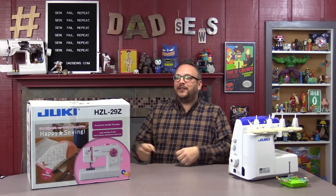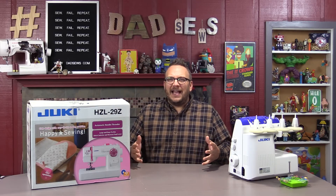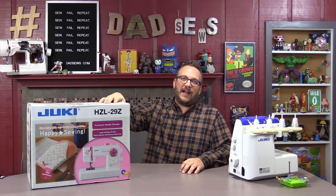Hey everyone, thank you so much for stopping by. I am so excited to announce the winner of our Juki HZL29Z machine. Now, this was in celebration of us passing 1,000 subscribers on DadSews, but today we actually passed 1,300 subscribers, which is awesome. The more subscribers I get on my channel, the bigger and more awesome prizes I can give away. And this, of course, is brought to you by my sponsor, Fabricot.com.